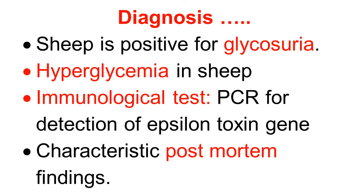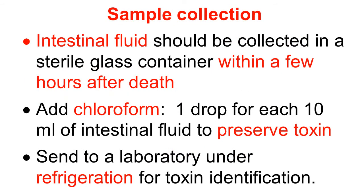Post-mortem findings are used for the diagnosis of type D. For collection of samples — especially for epsilon toxin estimation — intestinal fluid should be collected in a sterile glass container or vial, and it must be collected within a few hours after death; do not delay, as there will be degradation of the epsilon toxin. Then add one drop of chloroform for each 10 ml of intestinal fluid to preserve the toxin. Send this fluid to the laboratory under refrigeration for toxin identification.